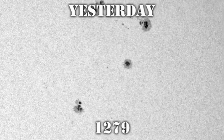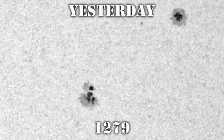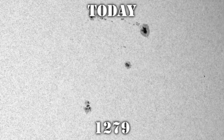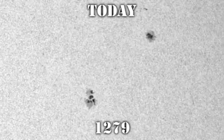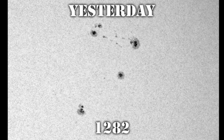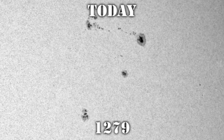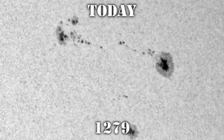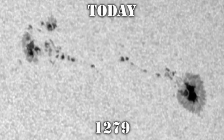Region 1279, to its south and east, is a different kettle of fish. Yesterday it showed signs of growing or breaking up — I wasn't sure which. It seems to be growing; there seem to be more spots and the area seems larger, but there are no new spots coming up, which is sort of strange. Region 1282 is showing signs of growth. This is what it looked like yesterday, and here's what it looks like today. You can see it's spread out quite a bit, and the satellite spots between the leader and the trailer seem to be far better defined and somewhat larger.